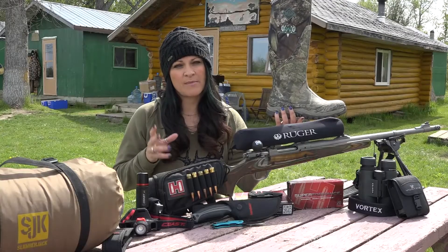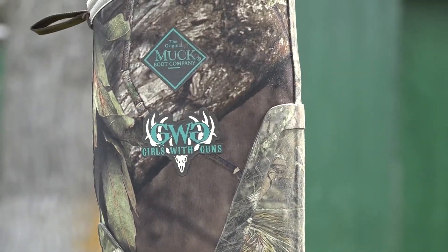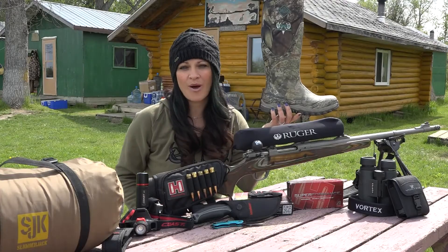One of the most important things, especially when you're sitting, hiking, or hunting, is to keep your feet dry — so always, always Muck Boots, the Girls with Guns edition with Mossy Oak.